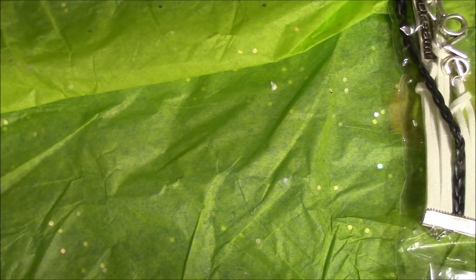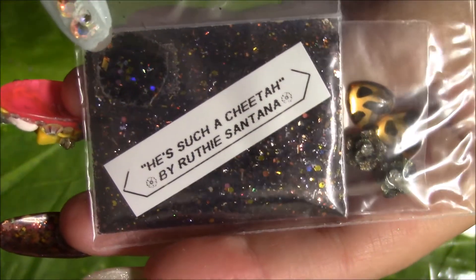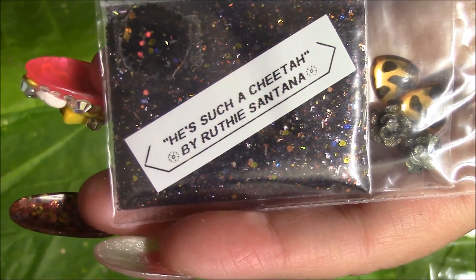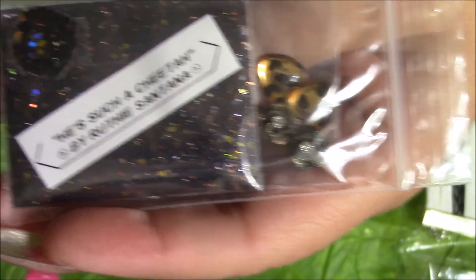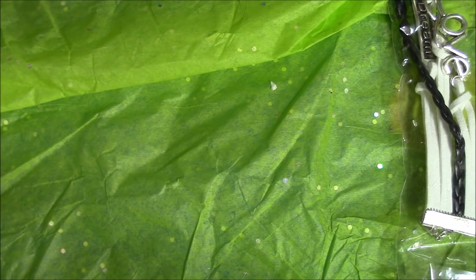The next one is called her Jungle Collection. Oh, it's so pretty. This one's called He's Such a Cheetah — oh, that's a cute name. Look at those flowers. Look at the mix, how beautiful this mix is. It looks just like a cheetah — it's got holographic gold, it's got gold black tinsel. Her nail art is just beautiful. It's got holographic rhombus pieces. Oh, I love this mix. Thank you for that, Ruthie.